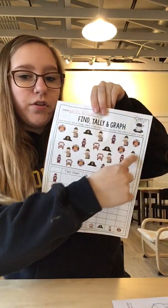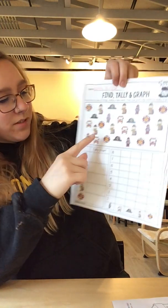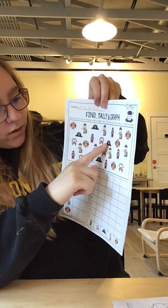Up here has all these different pictures. Some of them are firefighters, some of them is the firefighter symbol, fire hydrant, the truck, and the hat.